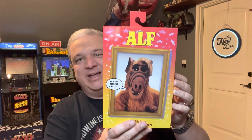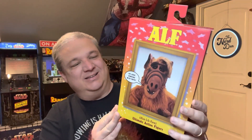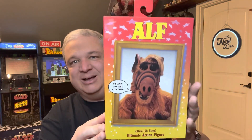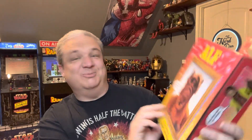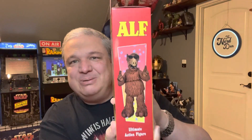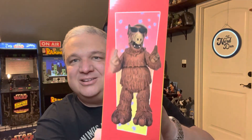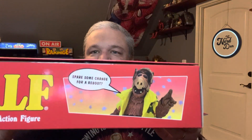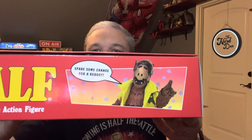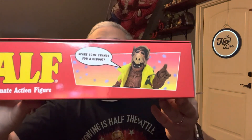Love this little furry alien. Got the box here, got a nice picture of ALF on the front. Someone with taste — there's a picture of ALF on the side with the sunglasses, got another picture there. 'Spare some change for a reboot?' Yes indeed, bring back ALF!